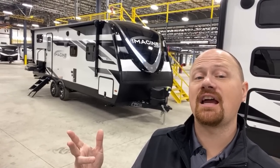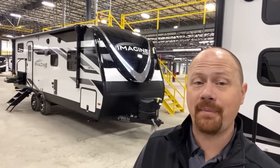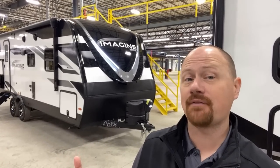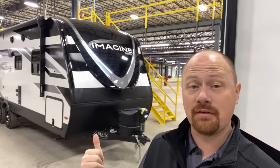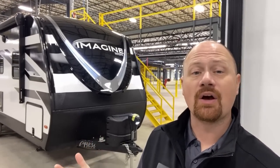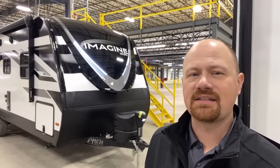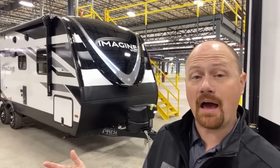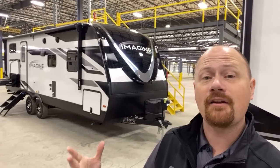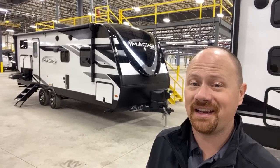A big thank you to Grand Design for staging up a bunch of these RVs. I had so many requests for so many different Imagine models — I just called down and said, hey, there's a ton of people that want to see this stuff, could you help me out? They pulled 10 units in for me to get my hands on over two days of recording for you. So leave a little note, say thanks Grand Design, thanks Imagine for helping make this happen. If there are other models you'd like on the hit list, whether Grand Design or not, let me know — I'll do my best, but keep in mind you can submit requests a lot faster than I can record videos.